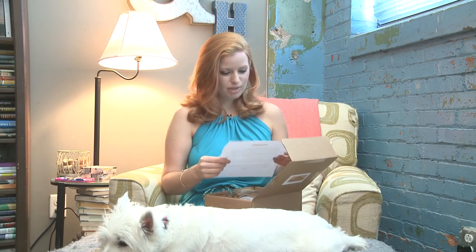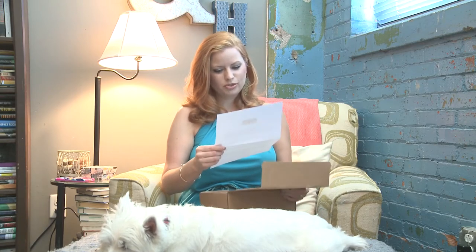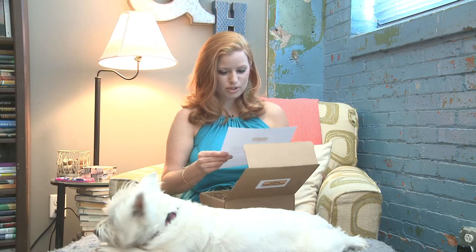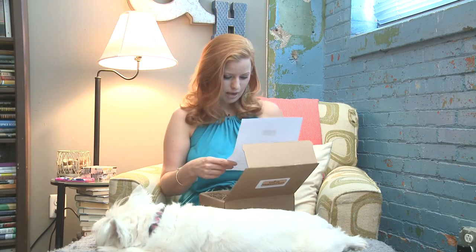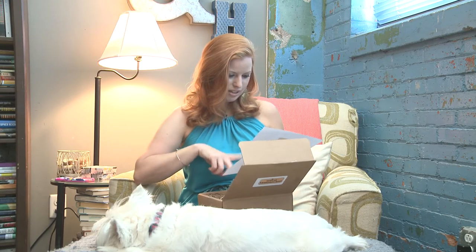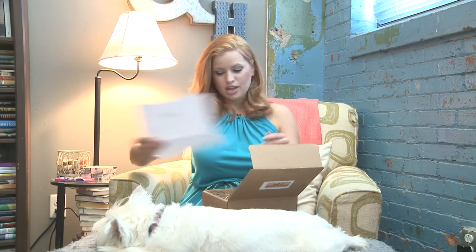June's theme is a road trip. Whether it's to the coast, the mountains, or just a few towns over, we love road trips. In this month's box, you'll not only find items to take with you, but also items you might pick up along the way. What I like about this is it tells you where they got these items and how much their retail value is. It's $39.95 with free shipping and their retail value is always going to be at least $45, so you're getting a good value.